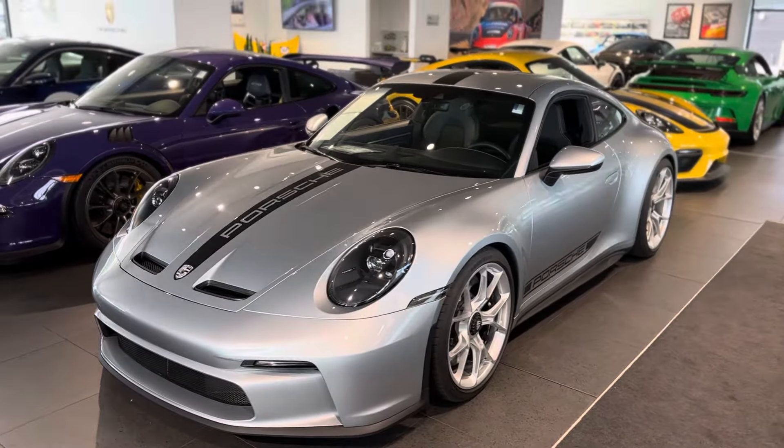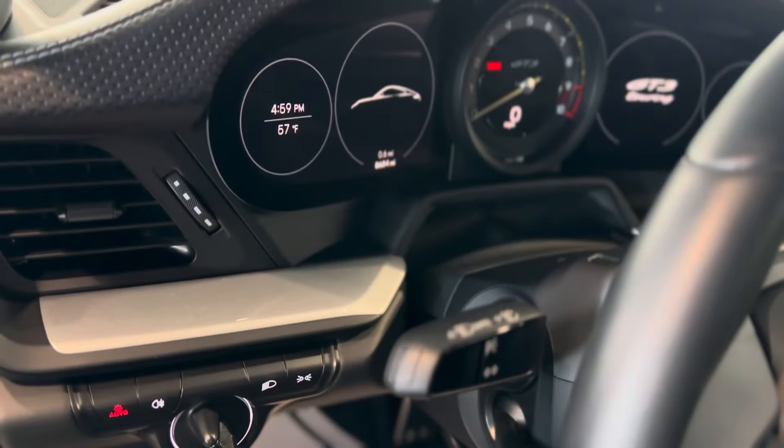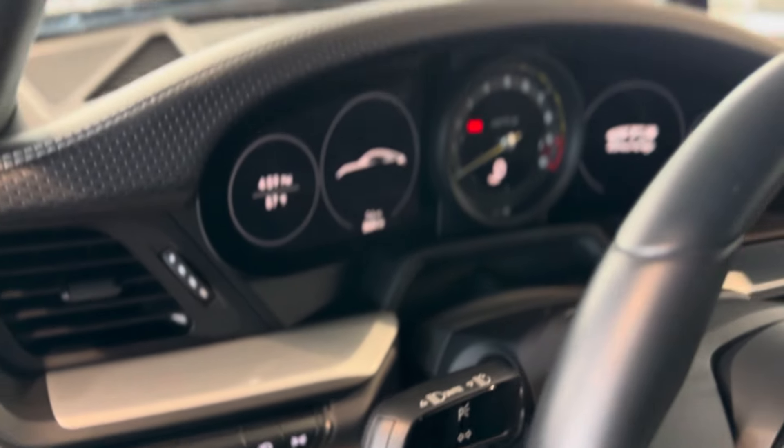Out back, center exit exhaust, Porsche logo in black with the exclusive taillights. Then inside, I love those cloth seat centers. Porsche crest, 8,604 miles. Kind of fun to see the silver trim go inside the car too — that kind of ties the outside back in.